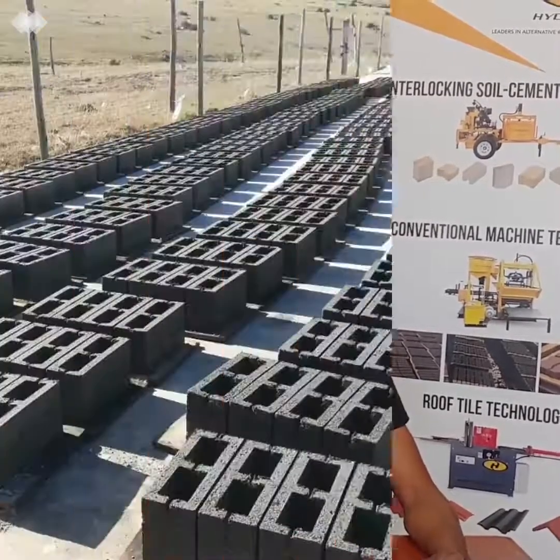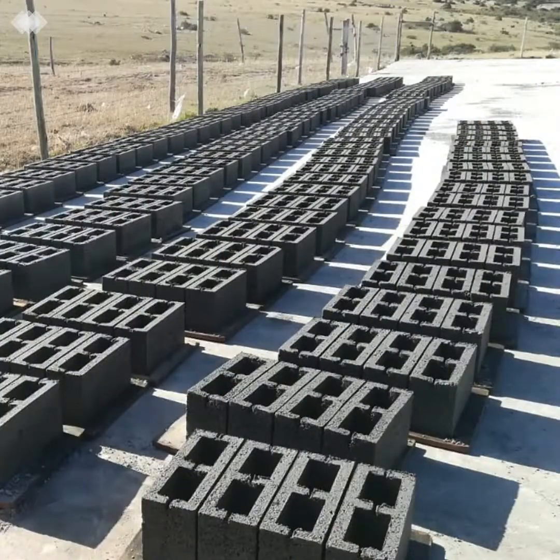Most importantly, the machine itself must be regularly checked and serviced when required. There are wear-and-tear parts within the machine that must be checked every day to ensure your machine is in top condition and therefore producing top quality blocks. The state of your machine directly impacts the quality of your output.